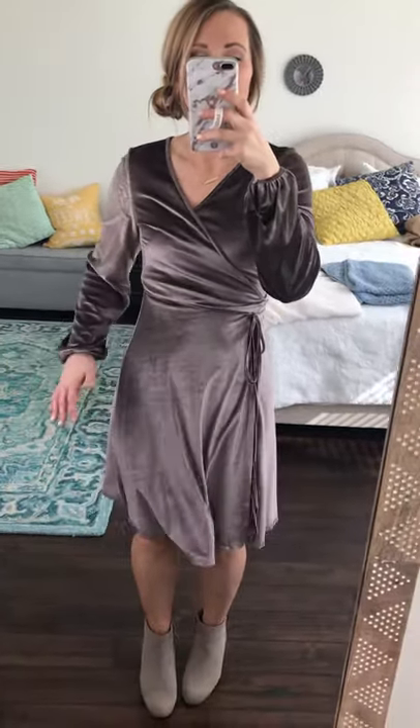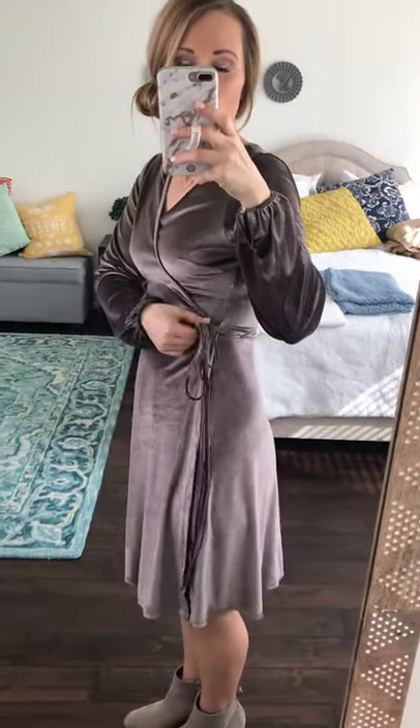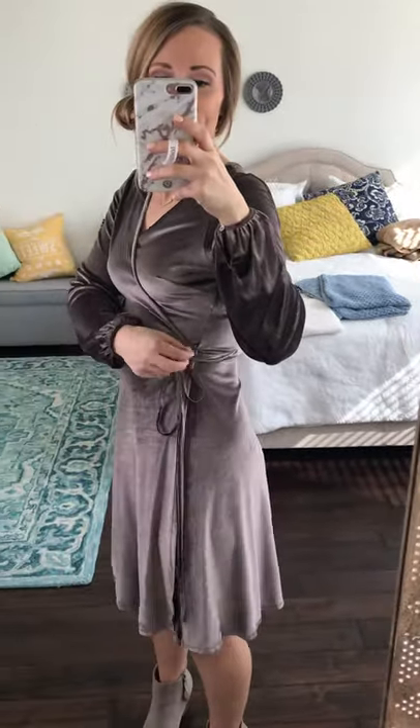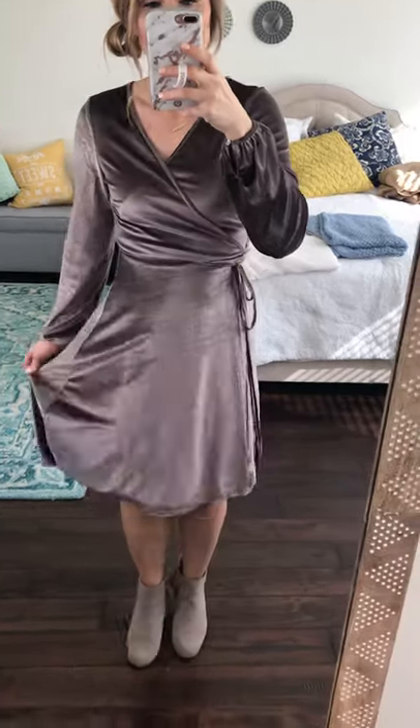Here she is — absolutely stunning. This is a blush mauve colored full velvet wrap dress. It's a true wrap dress, which means two long ties go all the way around and come back, and you can tie on the side, on the back, wherever you like, so it has that full true wrap dress style closure.